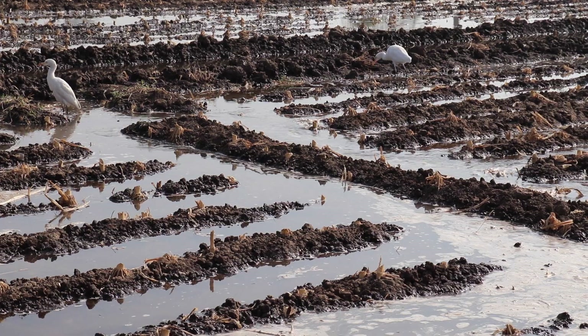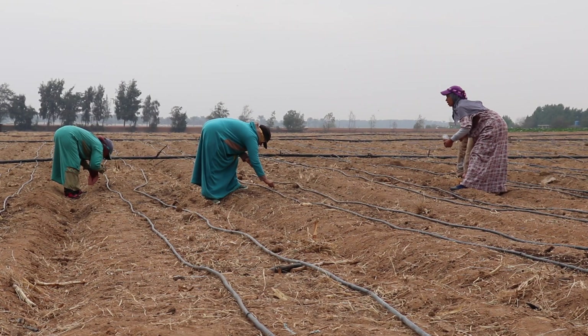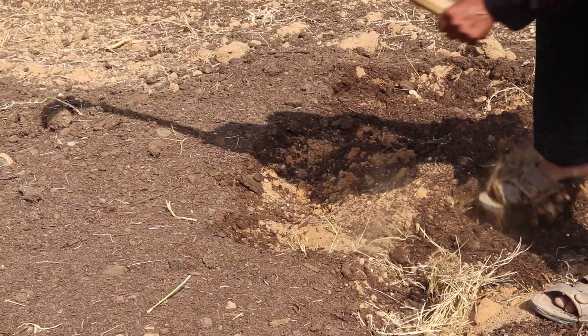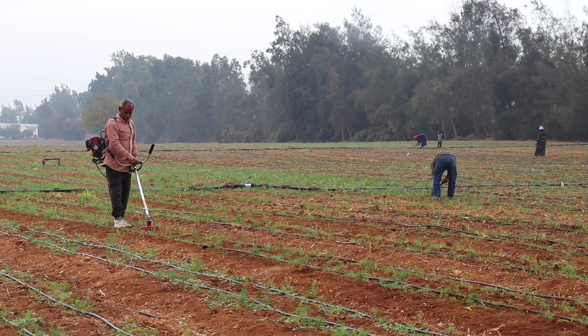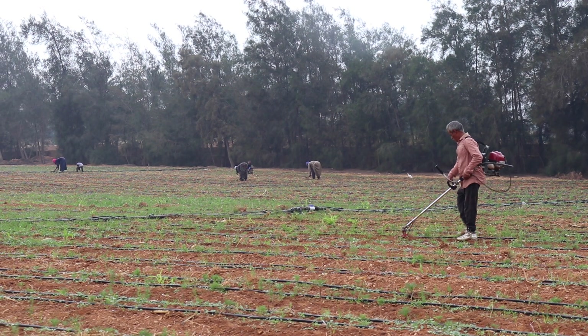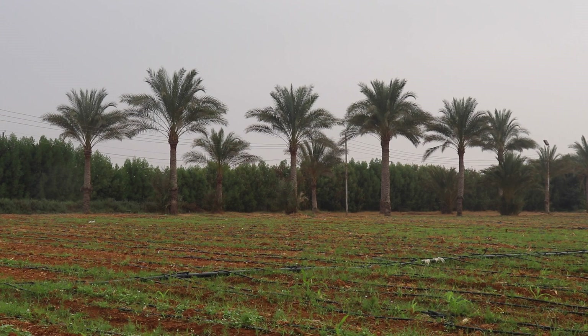Now that we understand the problem, the solutions are within arm's reach and accessible to us all. If soil salinization is not dealt with well, it can take us decades to overcome. Let's move fast in the application of new practices that transform salty soil into flourishing farmlands.